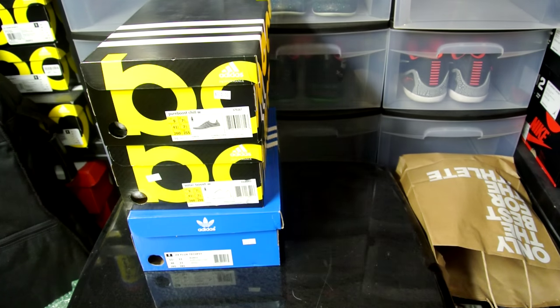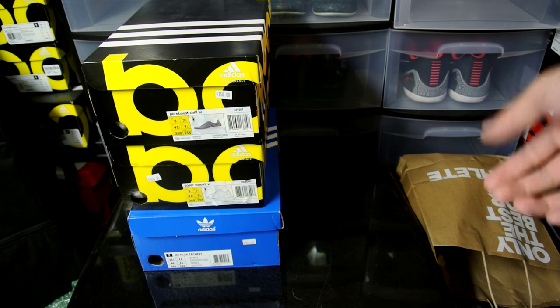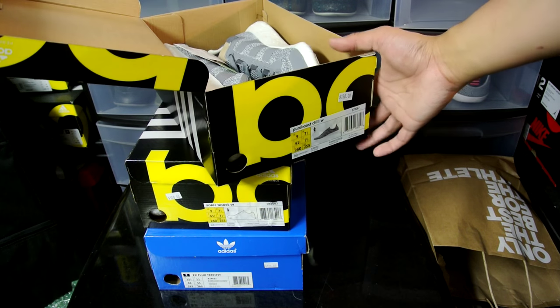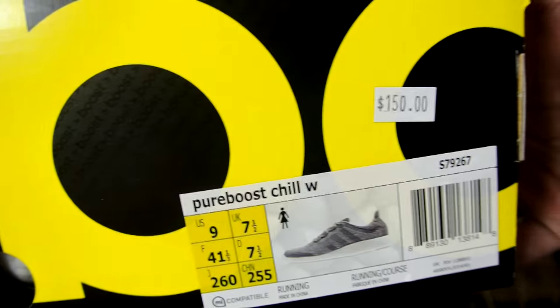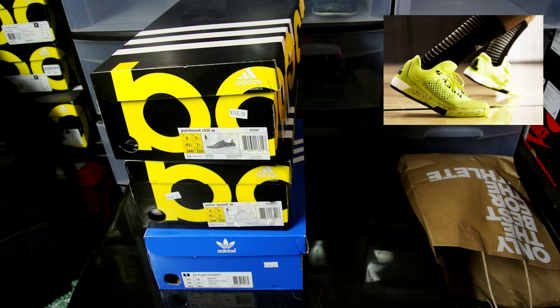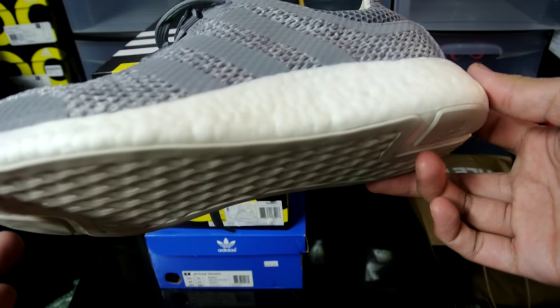I got two pairs for the girlfriend and one pair for myself. I didn't really see anything good for men's — well, my style anyway. I like basketball shoes and I didn't really see anything I wanted. I saw the Wiggins PE for the Crazy Light from 2014 or 2015 but it was only small sizes, and then I saw the bolt colorway from 2015 as well but wasn't really feeling it. I picked up this shoe right here for my girlfriend — it's really nice, feels like suede up top. This is the Pure Boost Chill.